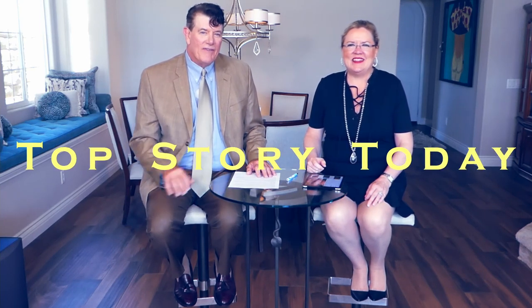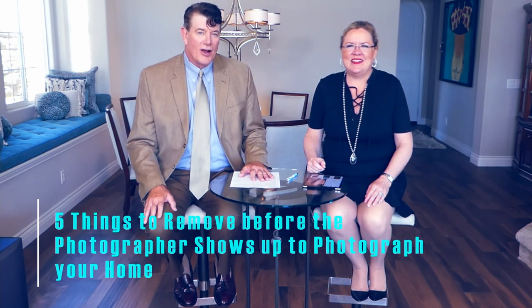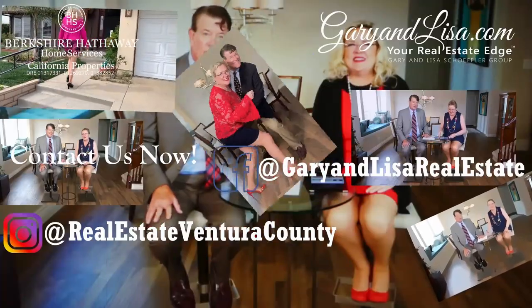Our top story today is five things that you want to remove before the photographer shows up to photograph your home. You know, 97% — and I would guess it's 100 — but let's go with 97% of homebuyers are looking on the Internet. They start their search on the Internet, so it's really important that your photography be really, really good. We have some tips to help your photos be even extra special.